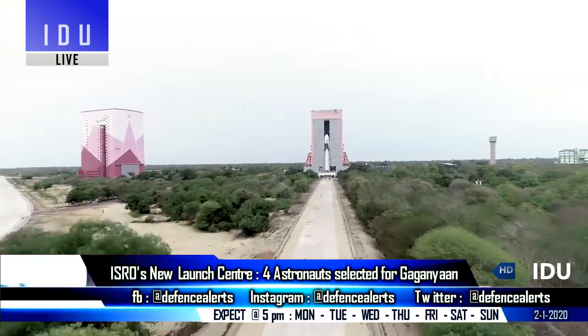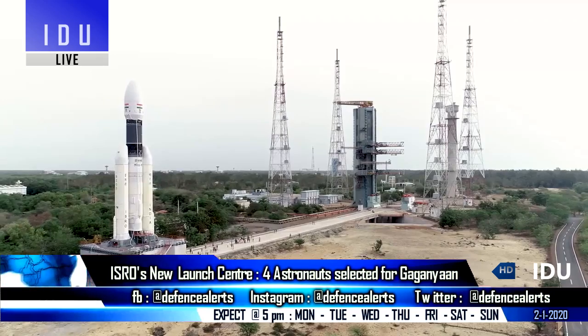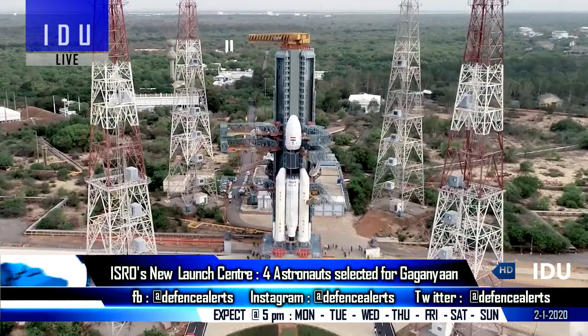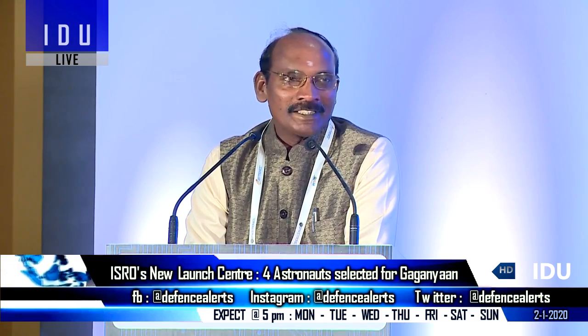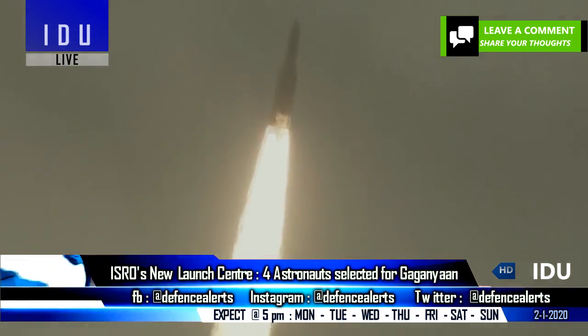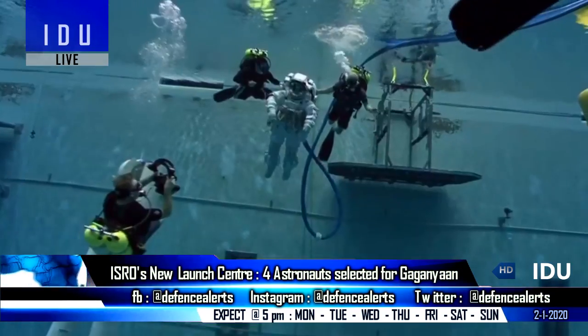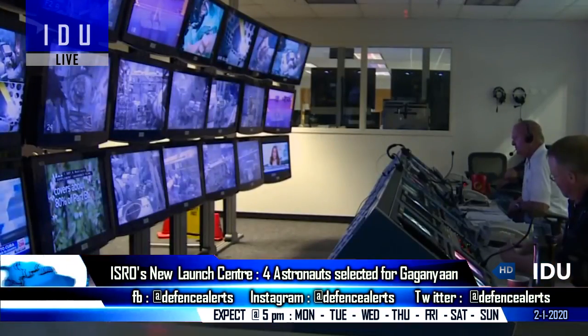The Indian Space Research Organization has designated 2,300 acres of land for setting up its second launch center. ISRO Chairman Keshavan stated that the new launch center will initially be meant for launching small satellite launch vehicles. He also said that the final four astronauts have been selected and will begin training in Russia from the third week of January.